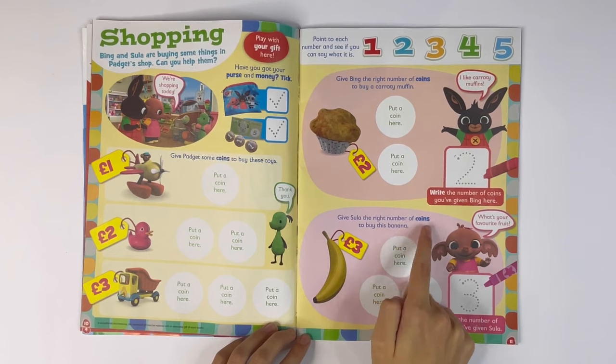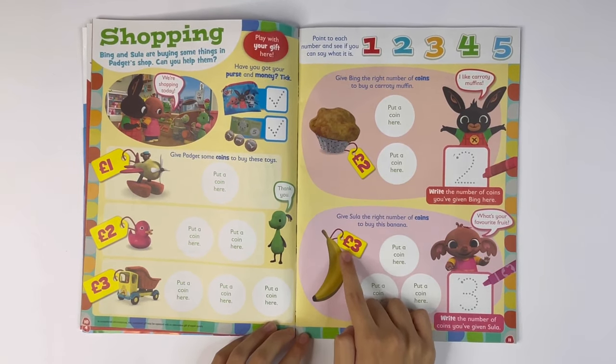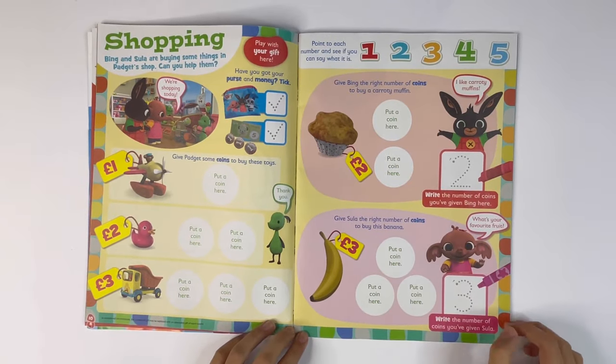Give Sula the right number of coins to buy this banana. The cost is three pound. You need to put down three coins. Write the number of coins you've given Sula. Three.